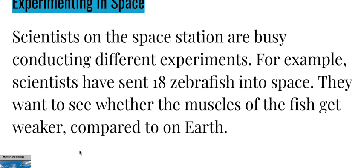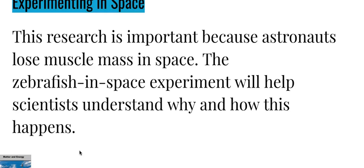For example, scientists have sent 18 zebrafish into space. They want to see whether the muscles of the fish get weaker compared to on Earth. This research is important because astronauts lose muscle mass in space. The zebrafish in space experiment will help scientists understand why and how this happens.